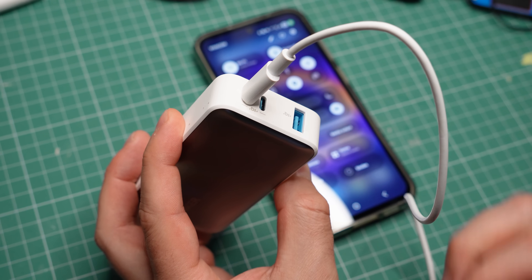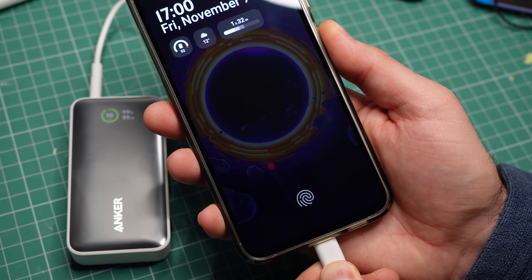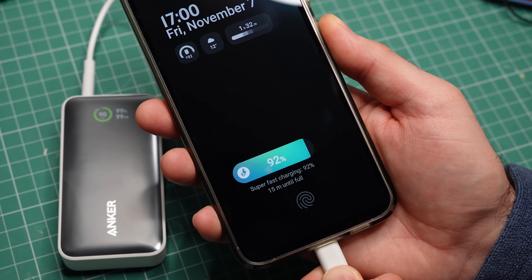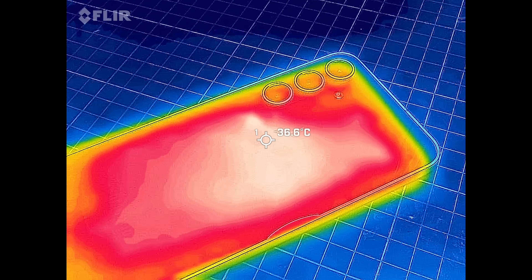On top of that, the phone may have to step down whatever voltage is supplied to it. If the phone's battery is directly connected to the 5 volts from the USB port, it will be damaged. And you guessed it, you lose more energy in that step-down process. That is why your phone gets warm when it's charging.